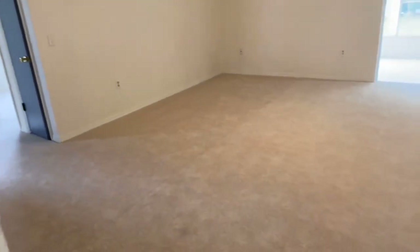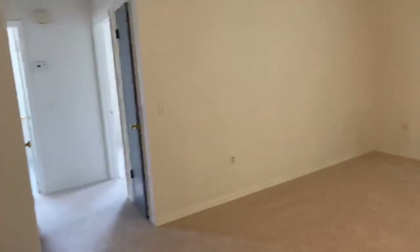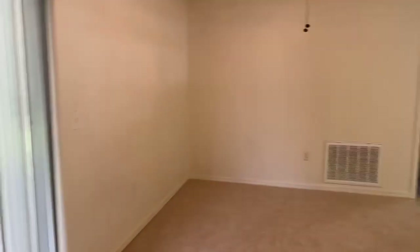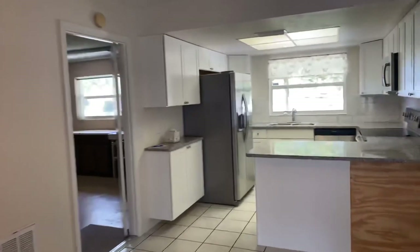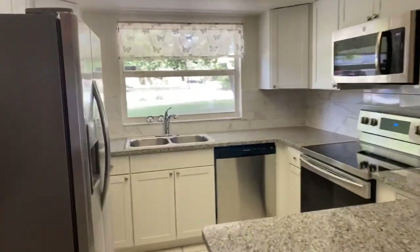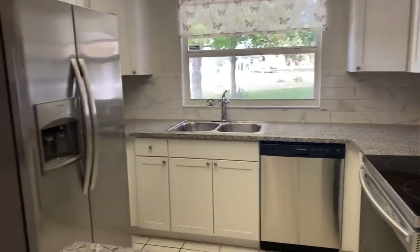The carpet throughout the property has been upgraded recently, and the home has also been painted recently. Just to the right of the living room you have your dining area, and here is the kitchen, which was just upgraded with granite countertops, stainless steel appliances, and new cabinets as well.